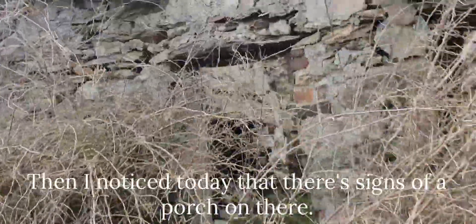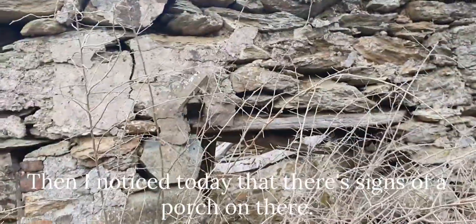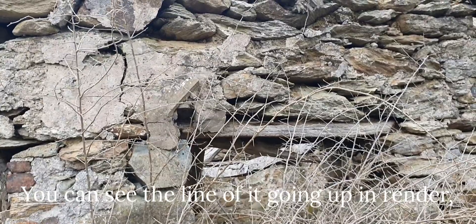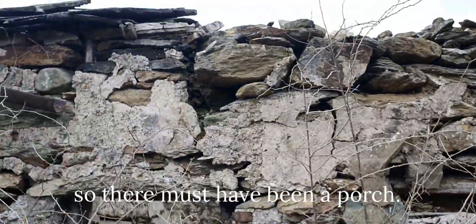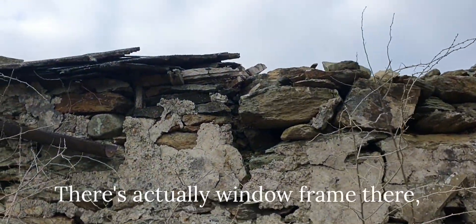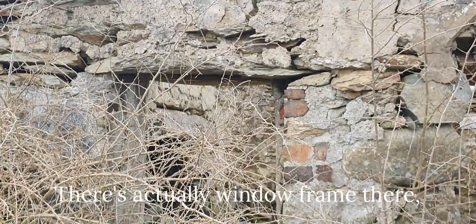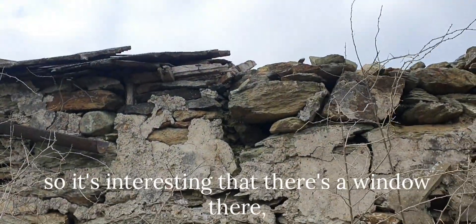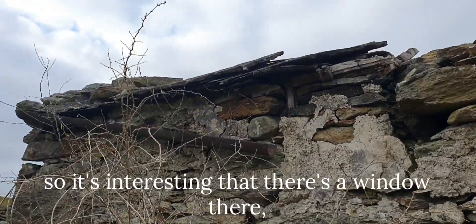I noticed today that there are signs of a porch on there - you can see the line of it going up in render, so there must have been a porch. There's actually a window frame there. But that bit wouldn't have originally had a floor in it, so it's interesting. There's a window there and there's still guttering up there.